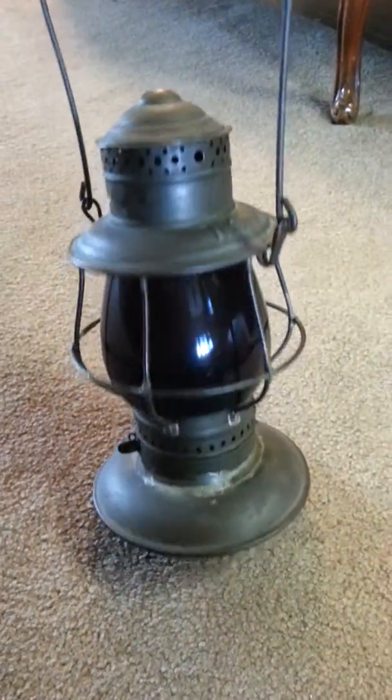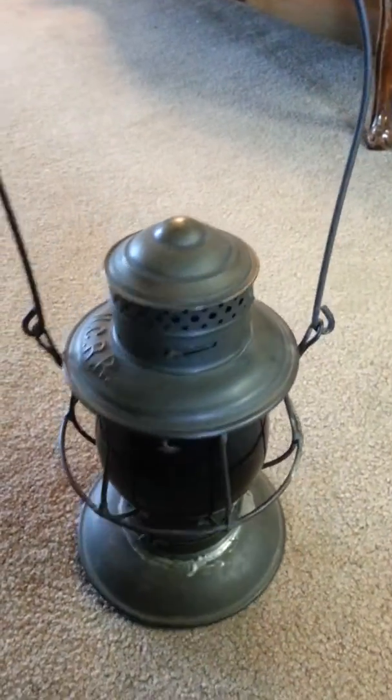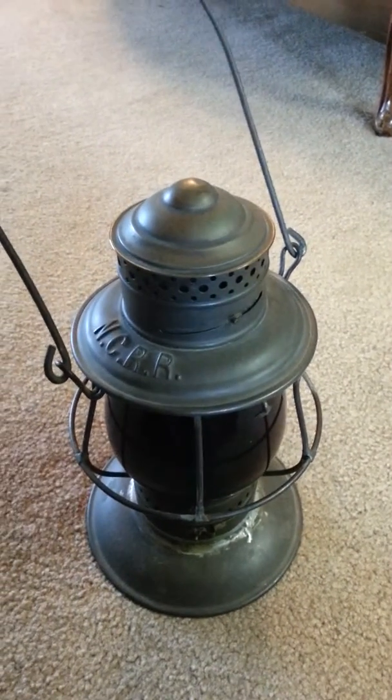But a real, real neat lamp. Pretty well-meant condition. From the Nevada Central Railroad, Austin, Nevada.